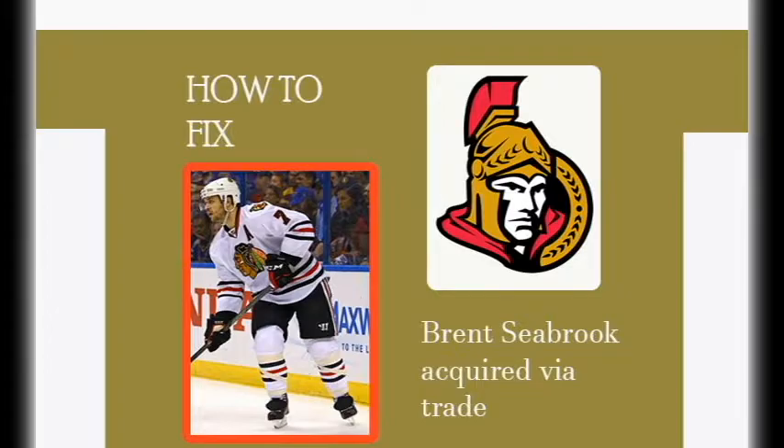How to fix the Ottawa Senators. The Ottawa Senators made it to the conference finals last season, but were eliminated by the Pittsburgh Penguins. Unfortunately, they lost Mark Methot in the expansion draft, so they will need to find a way to replace him.